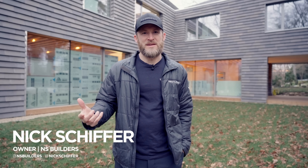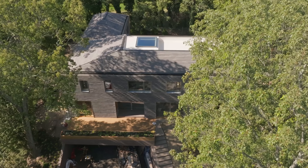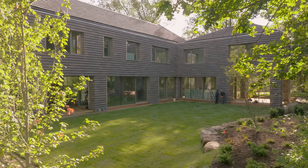Hey guys, I'm Nick Schiffer. I own a custom home building company here in Boston called NS Builders and I'm at our 45 White Oak project. Today I got a special guest — Matt Reisinger is here to walk through the project and we're going to talk about high performance and the details that he noticed here at our build.